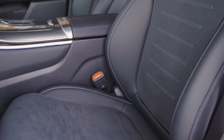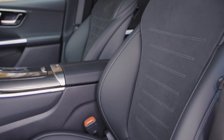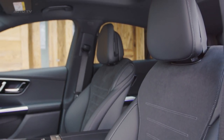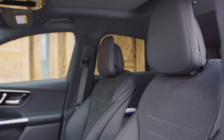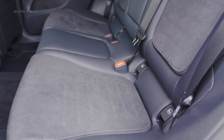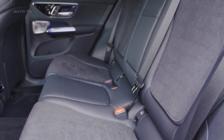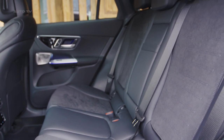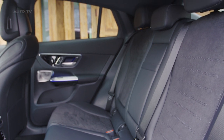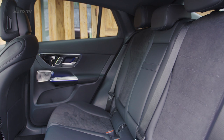One of the highlights of the GLC Coupe is its MBUX infotainment system. This intuitive system includes a high-resolution dual-screen setup with a touchscreen in the center console and a digital instrument cluster. It's equipped with voice control that understands natural language, making it easy to operate various features without taking your hands off the steering wheel. The MBUX system integrates navigation, entertainment, and vehicle settings seamlessly.